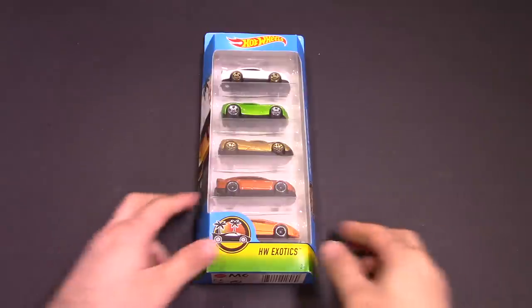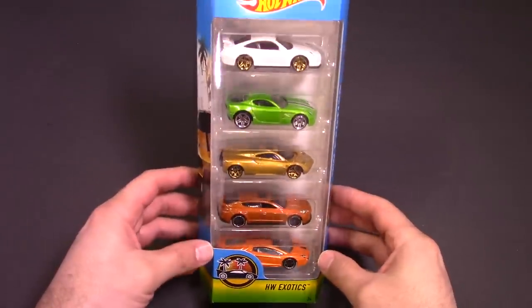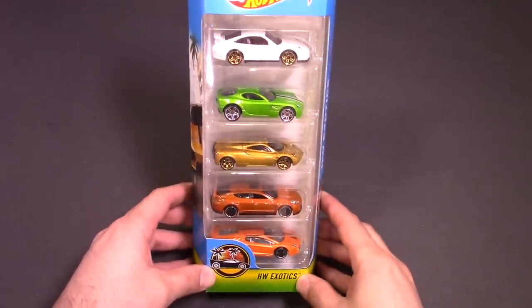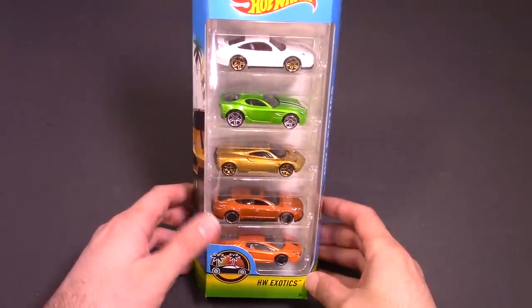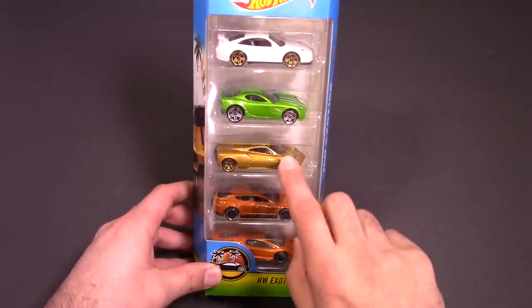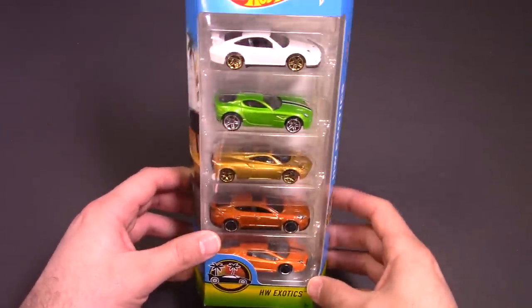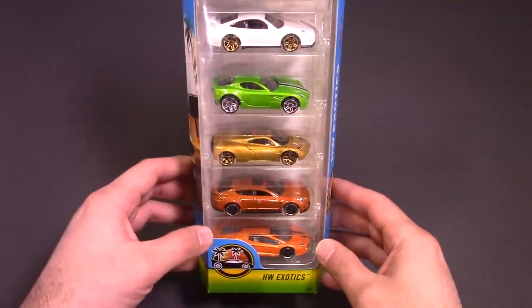You guys might remember this package because these five cars were featured in my pool jump video. These were the cars that were going into the pool, and the winner of that one was the Pagani Wari, I believe. You never know what's gonna happen though with them going on the actual track, on the actual tarmac. It's gonna be a completely different race.